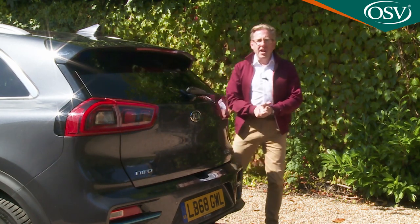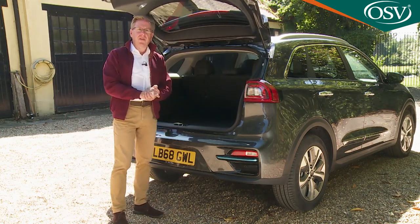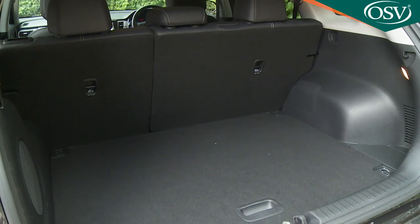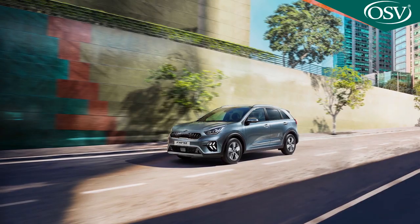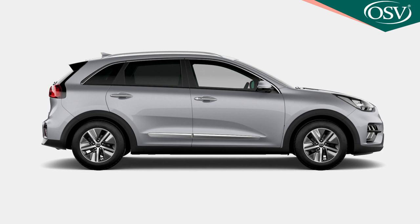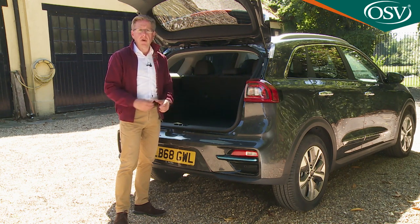Swing up the large tailgate and you'll find a very generously proportioned boot that's usefully square in shape and 451 litres in size — 69 litres more than you get on the self-charging hybrid variant and a massive 127 litres more than is offered by the PHEV Niro model. That's better than you'd get from most family hatchbacks and pretty close to the luggage capacity you'd enjoy with a conventionally engined family SUV.